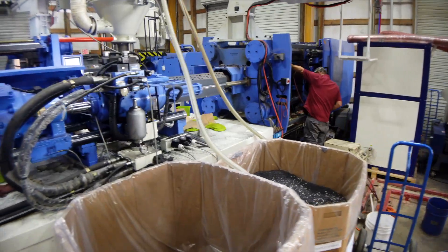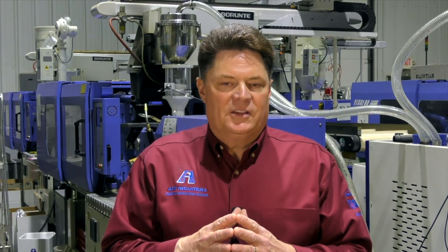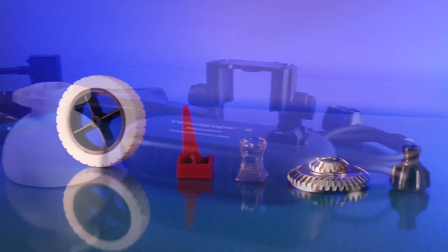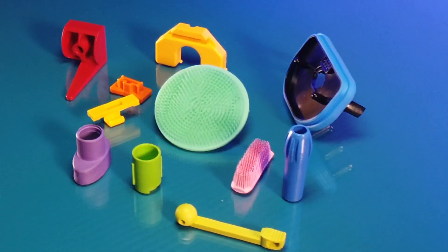We're continuing to expand Ash's manufacturing capability. We're in the process of completing a 10,000 square foot facility, which will be followed by an expansion of our existing ISO class 7 clean room and completion of the ISO 13485 certification. Additionally, we will be doubling the manufacturing space here at Ash Industries.